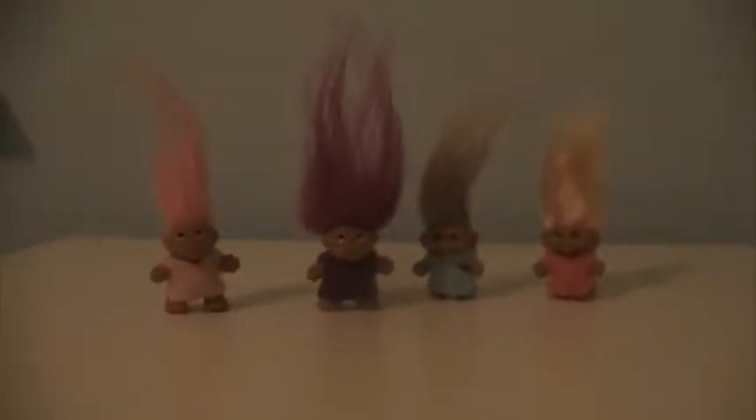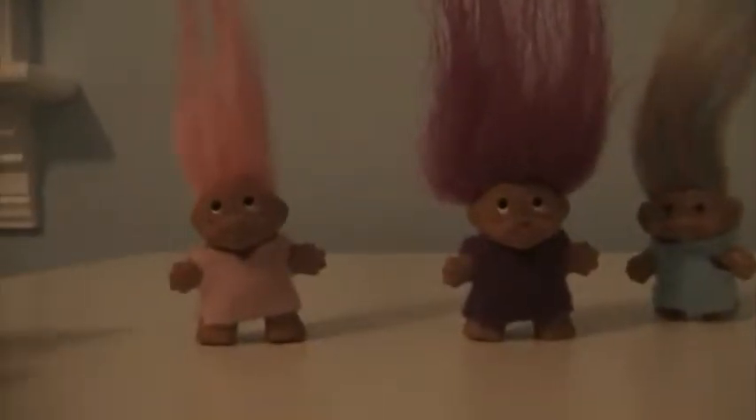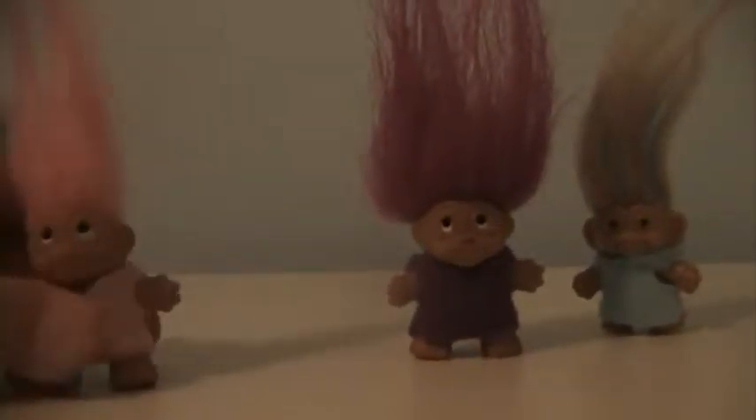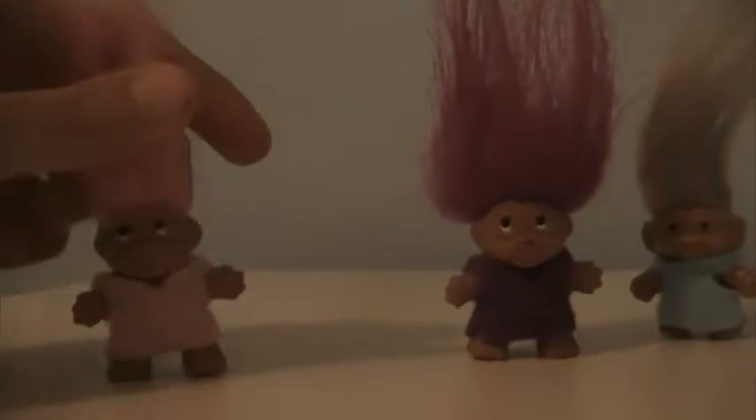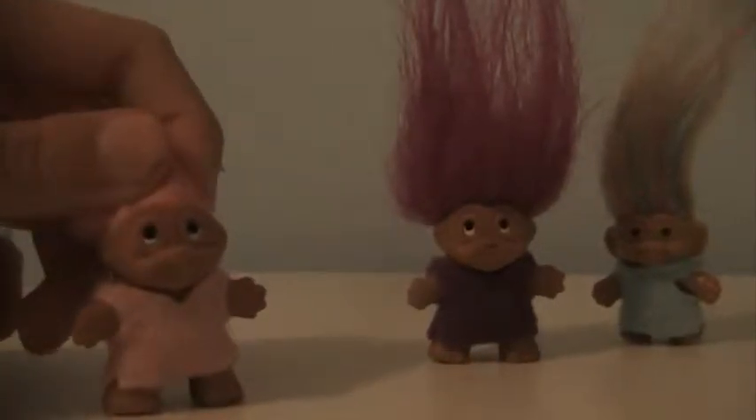Hey guys, I'm going to be showing you a Troll Care video. So taking care of trolls is just like taking care of hamsters. They need a lot of attention and a lot of patience and time. Mind you, these little friends will be with you for a very long time, so you need to be very dedicated and devoted to them.